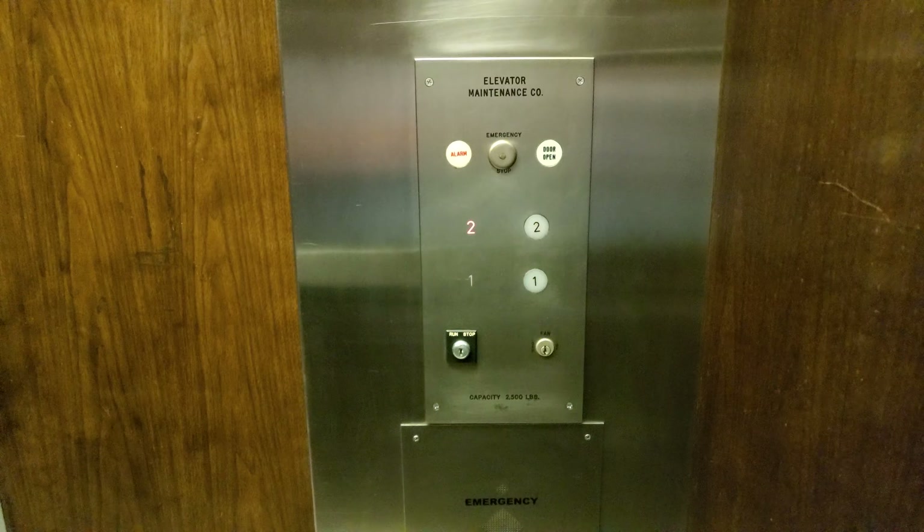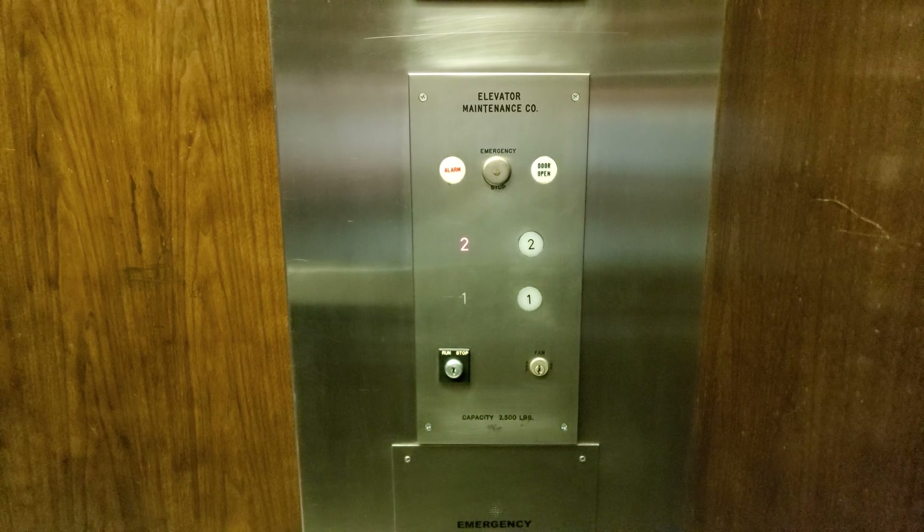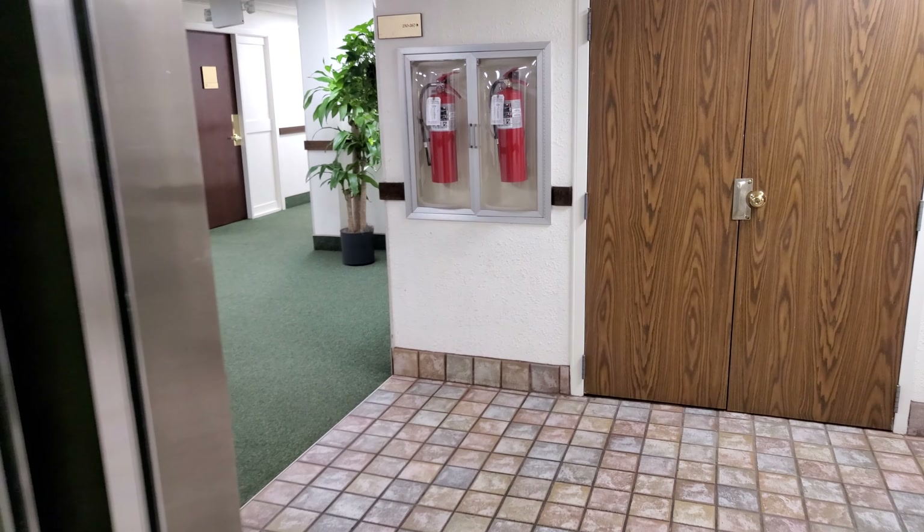Probably from the 60s or 70s if I had to guess. It's at the Oaks Building in Brandon.